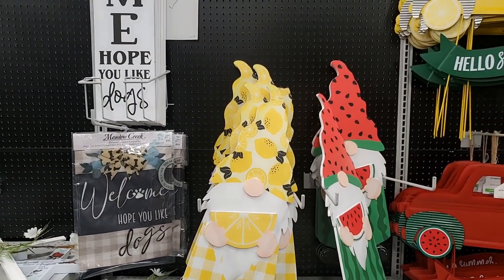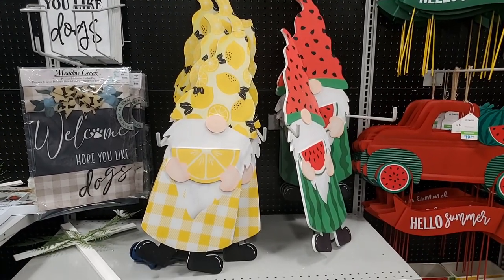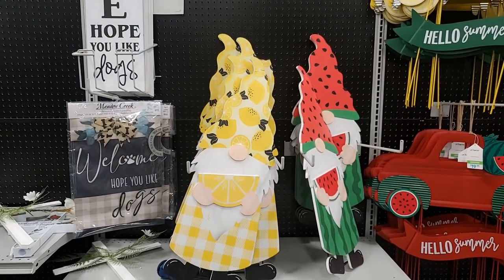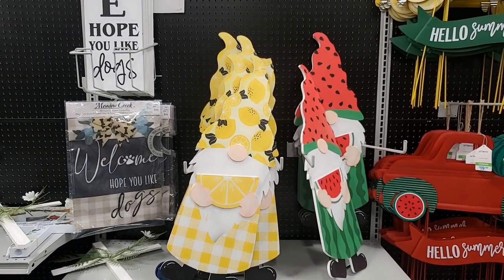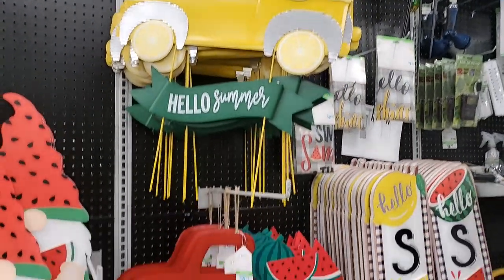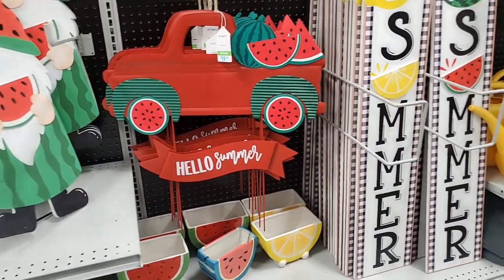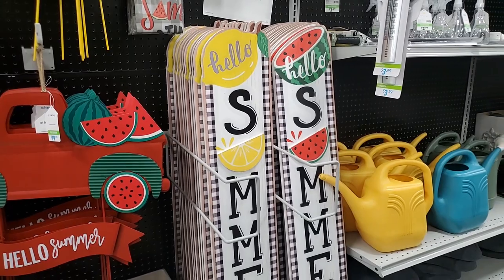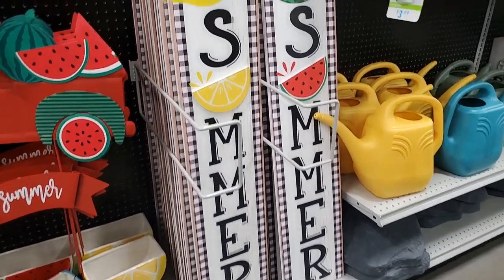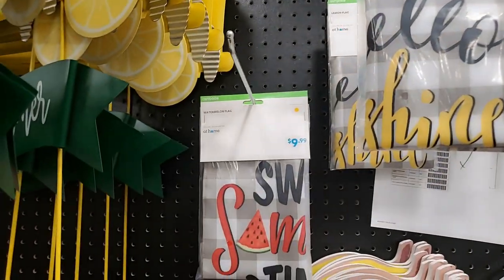These are darling - they have really refreshed the gnomes for summer and spring and just brought a whole new cuteness, in my opinion. Darling! Those are $20 for the little gnomes holding the fruit, and these are $20 too. 'Hello Summer!' And these are just again really pretty - aren't those pretty? I like the checks and everything, and they have the garden sign for $10 that matches.